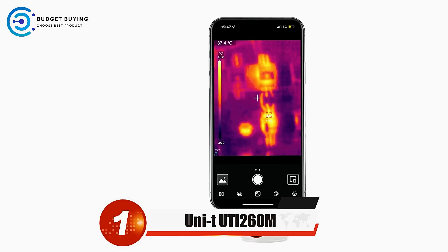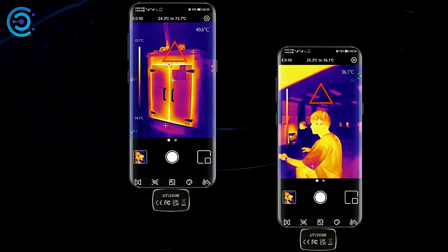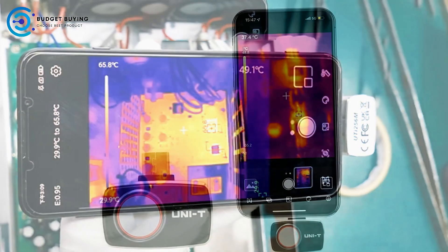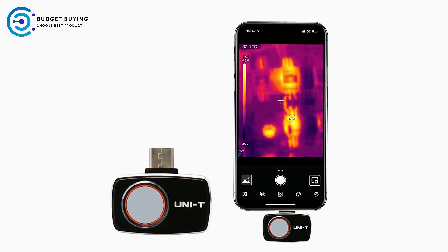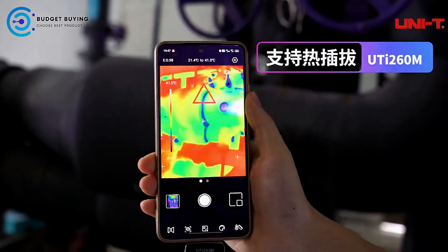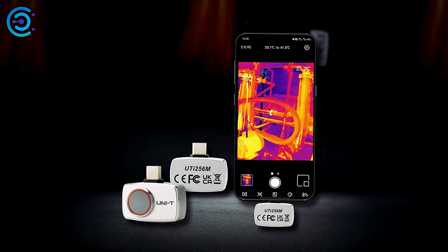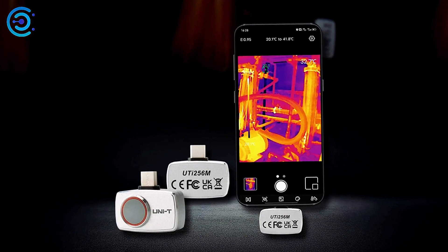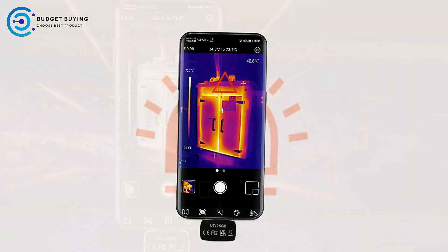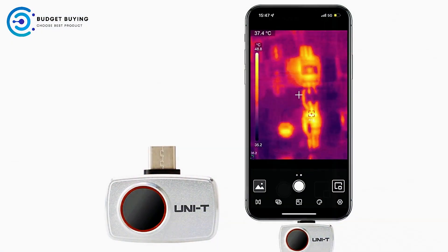Finally, at number 1, we have the UNIT-UTI-260M thermal imaging camera for phone. It is a compact and professional-grade thermal camera module designed to turn your smartphone into a powerful diagnostic tool. Lightweight and portable, it connects directly to Android phones with easy operation and no complicated setups. With a 256x192 IR resolution, it delivers clear and responsive thermal images. The UTI-260M supports a wide temperature range from -20 degrees C to 550 degrees C, while the UTI-256M variant measures from -20 degrees C to 220 degrees C, featuring dual measurement modes for skin temperature inspection and broader industrial applications.